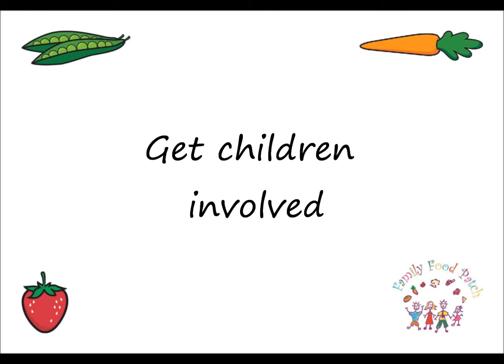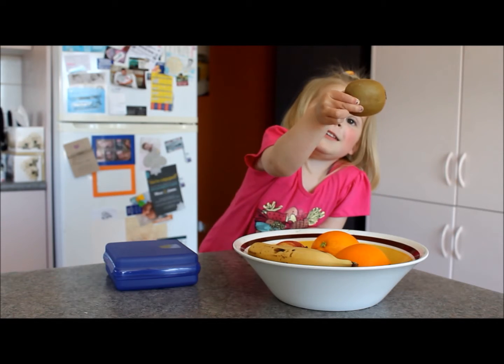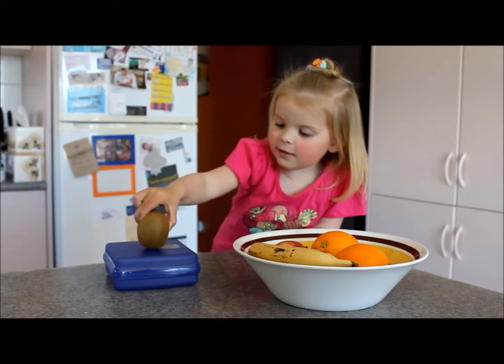Get children involved. Let children help pack their lunch box or snack bag. Encouraging them to choose pieces of fruit or sandwich fillings is a great way for them to feel helpful.